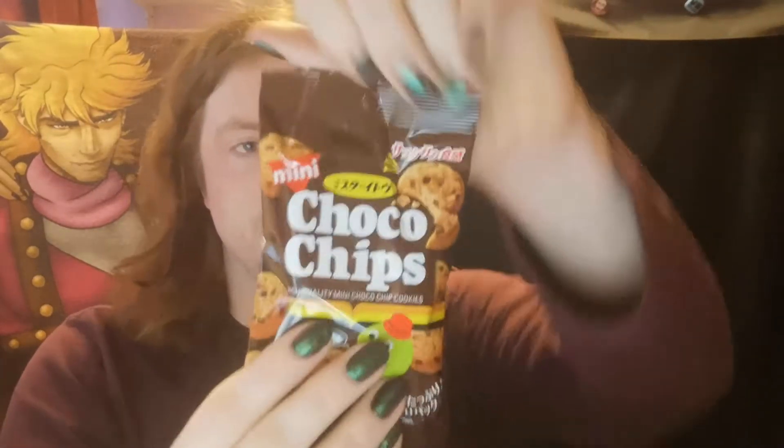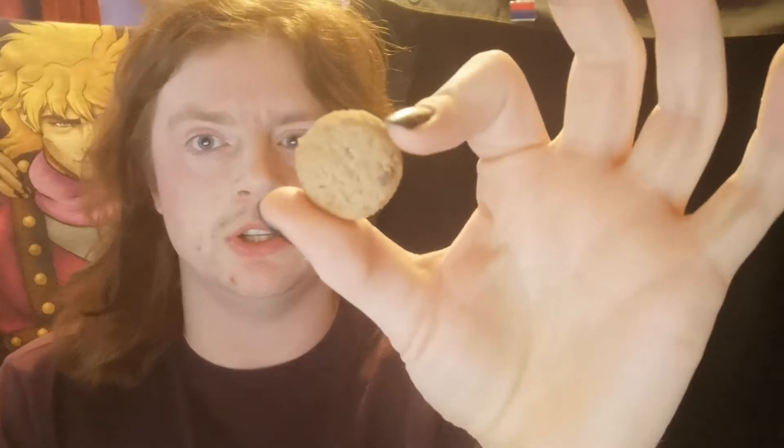Moving along, back to the chocolatey ones. We've got mini choco chips from — I think — Mr. Ito. Just like little baked chips, chocolate chips. They look like standard chocolate chip cookies, not like the usual Japanese ones we've done so far where they're kind of puffed air and gooey. These look like the proper crunchy ones. And that is what they are.